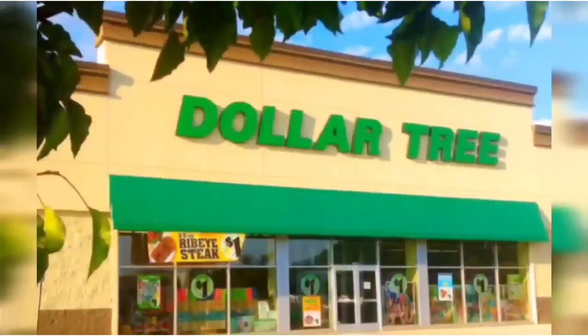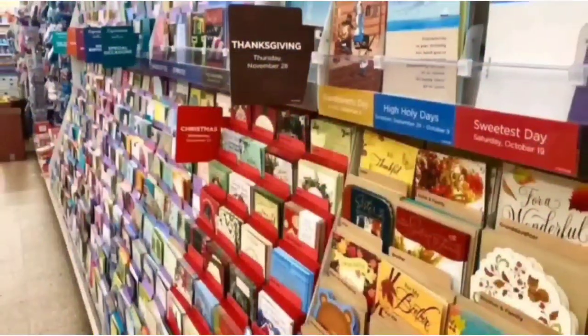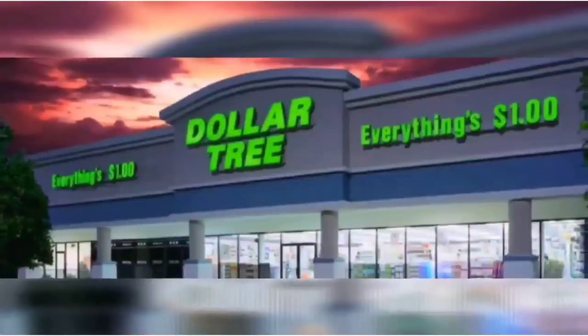We're shopping! Hey guys, welcome back to my channel, Confessions of a Dollar Tree Addict. It's Dollar Tree Haul Day, and it is a sunny, beautiful day. I cannot wait to get back outside, so I'm going to try to get through this awesome, incredible Dollar Tree haul ASAP.